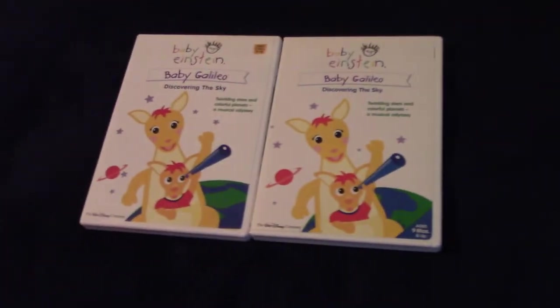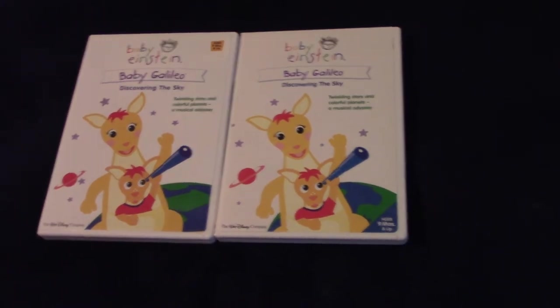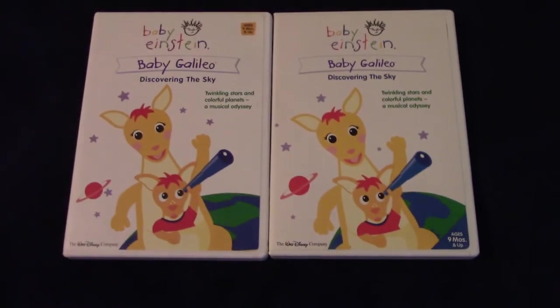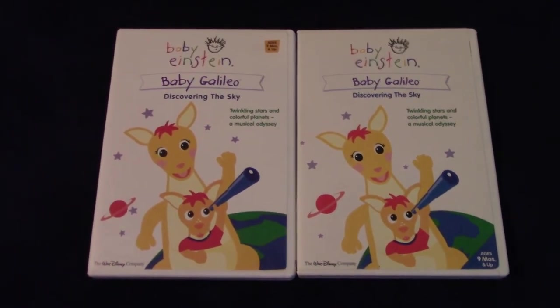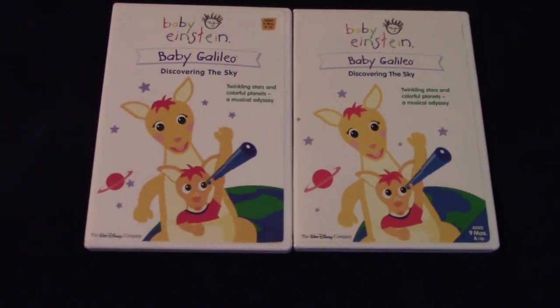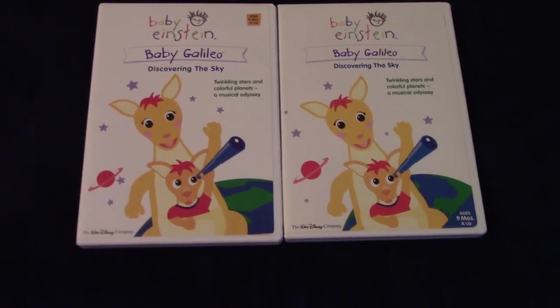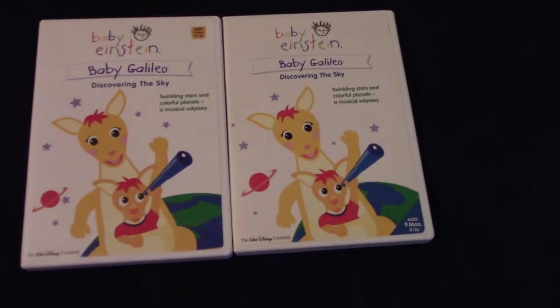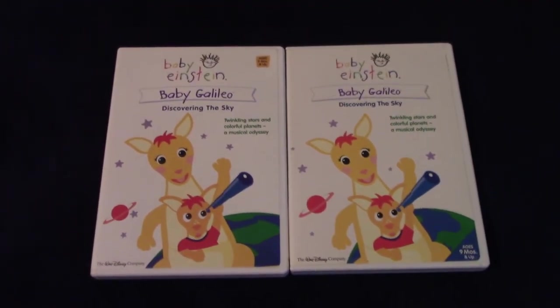Suppose you went to Goodwill and you just so happened to come across these two DVDs and you're like, they look so similar. How will I know which Baby Galileo DVD is which? Have no fear, because I will show you what's different and what's the same about these Baby Galileo DVDs.